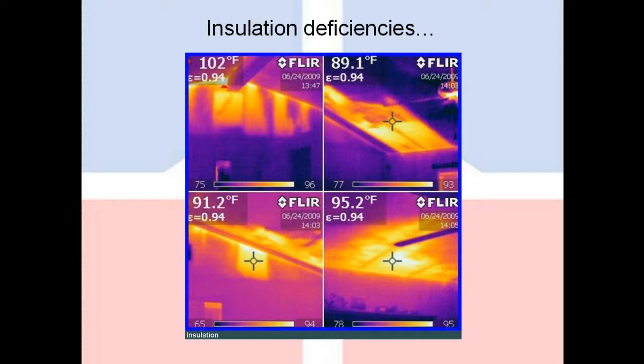Insulation deficiencies are probably one of the more common deficiencies we find. If you look at these photos, up in the left-hand corner of each image, you'll see a temperature — that's the actual temperature measured at the panels where the bright spots, the hot spots, are. Every place where there's insulation missing is the equivalent of having a space heater mounted on your ceiling in the middle of summertime. Your air conditioner has to run nonstop to make up for that heat being pumped into the room.